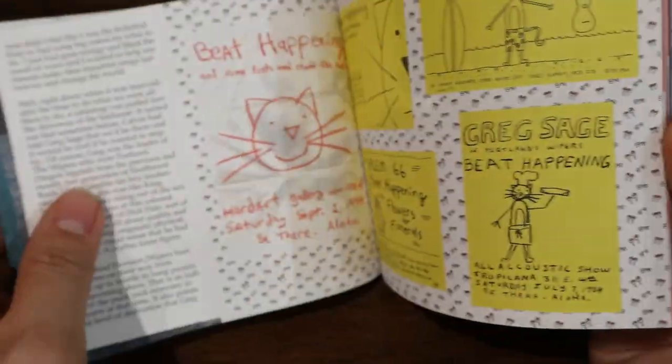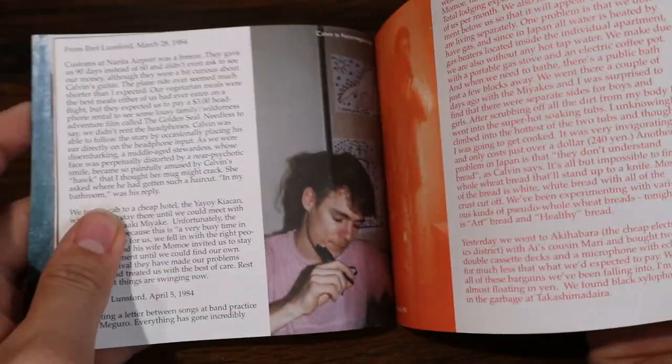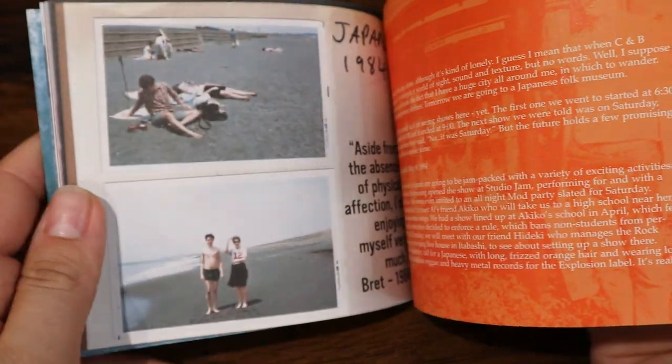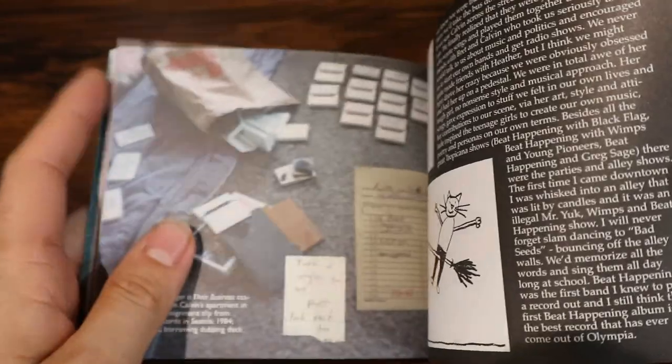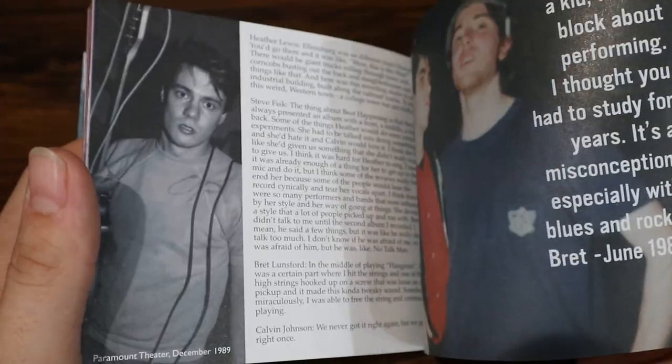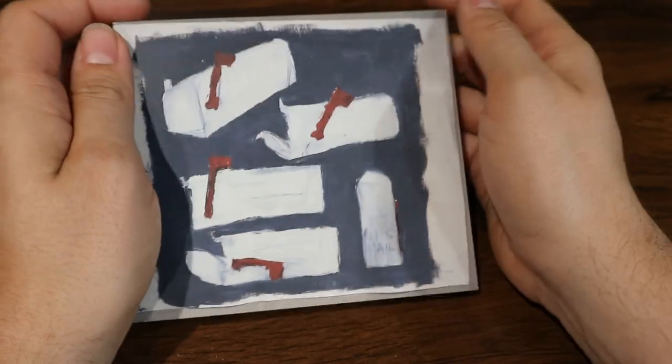The main thing in this box set is this really thick booklet. It looks like it's an overall history of the band along with pictures of them and some background on the songs — probably Olympia as a whole and the music scene there. The music scene in Olympia was very unique — a lot of great bands came out of there. Not just Beat Happening, but Bratmobile and a lot of other Riot Grrrl bands, and Bikini Kill too. Really, if you are a Beat Happening fan, this is definitely essential to get.